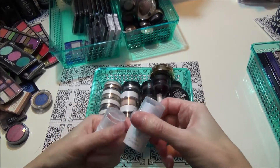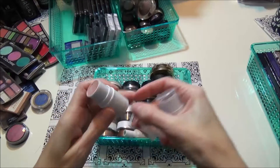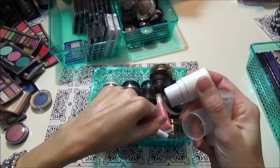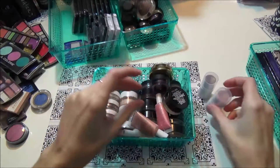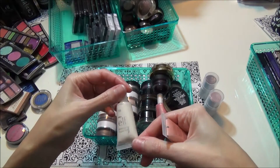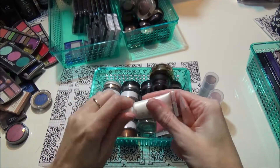These two are the elf all-over color sticks in Toasted and Persimmon — really pretty, super shimmery, I'll keep those. These are the elf shimmering face whips. This one is in the color Spotlight and it's just a white highlight pretty much — you just need a tiny tiny bit. Just look at how pretty that highlight is.